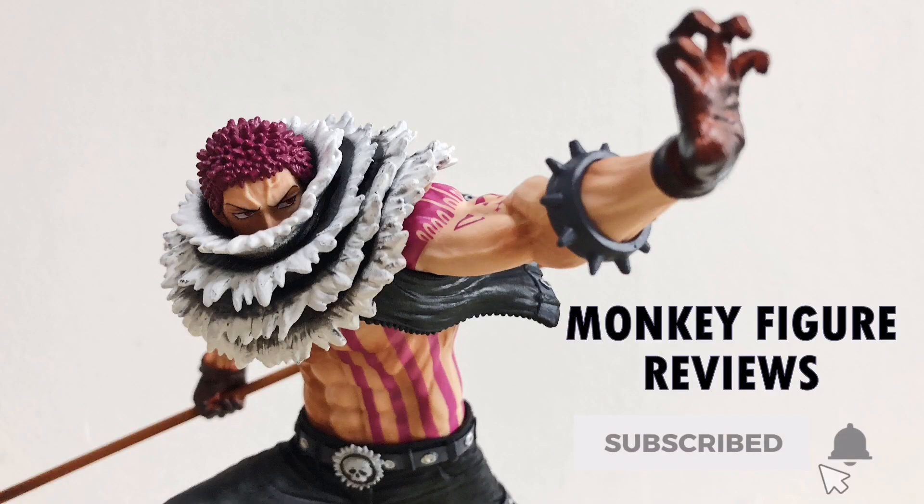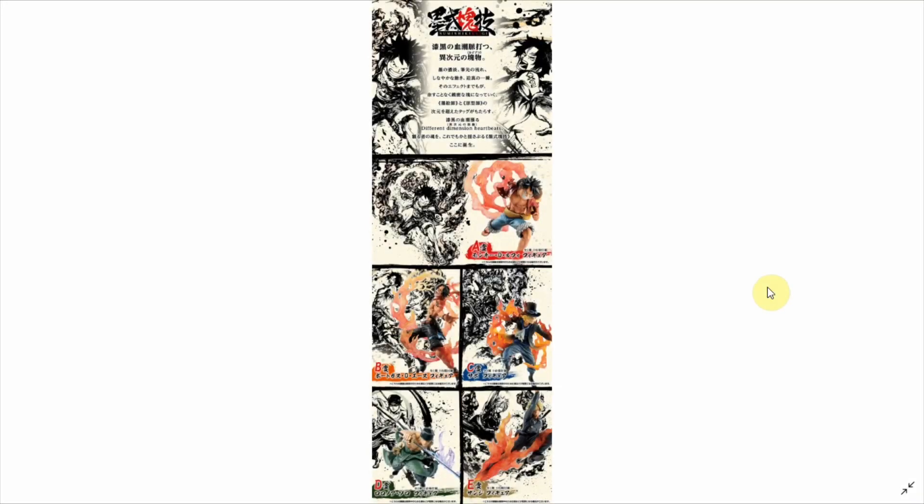Hey, if you're new here don't forget to subscribe. What up guys, this is Monkey Figure Reviews and as promised in my last video, today I'm back with another figures news update talking about upcoming Ichiban Kuji series from One Piece. There's a total of two new series and it was a bit much to include in my last video, so today we're just gonna focus all on them.